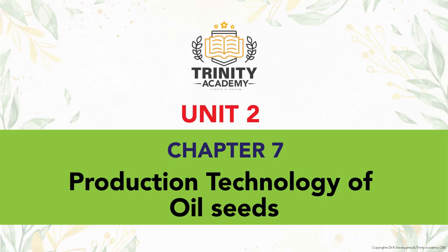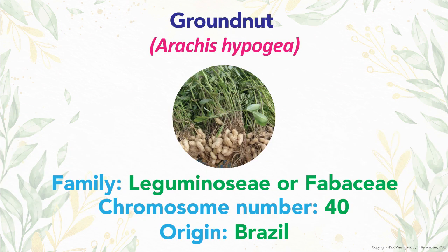Welcome friends. Today's topic is production technology of oilseeds. Groundnut is the major oilseed crop.